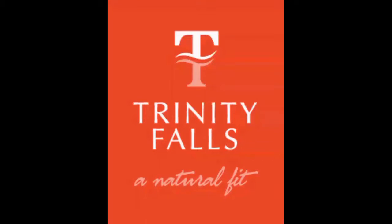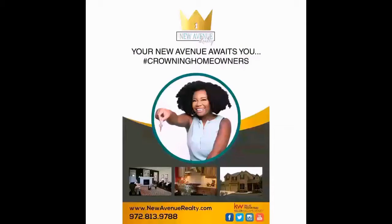That's the end of the tour at Trinity Falls. If you have any questions, contact me and hit me up on Facebook, Twitter, Instagram, or YouTube.